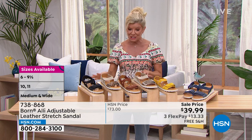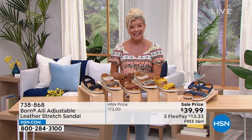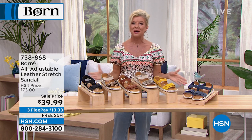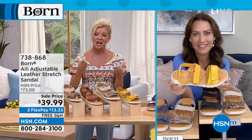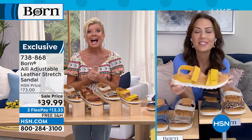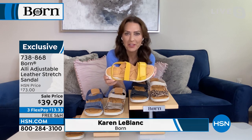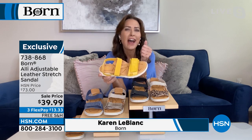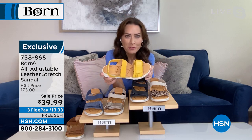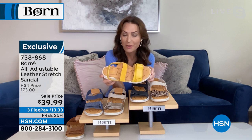We have Karen LeBlanc, brand ambassador for Born — our favorite in comfort and high-fashion footwear — joining us. Good to see you, Karen! It is spring and summer, time to get active — whether you're going on vacation, hiking, biking, or walking in the park. The Alley is definitely a shoe closet essential.